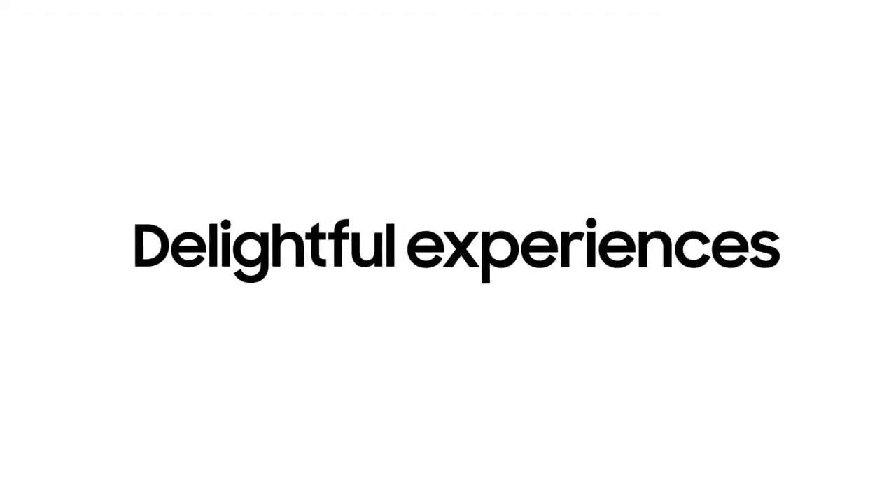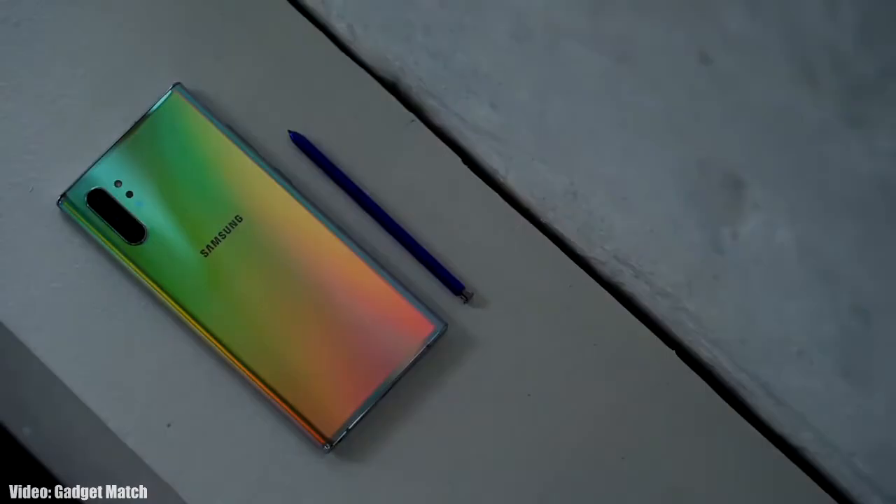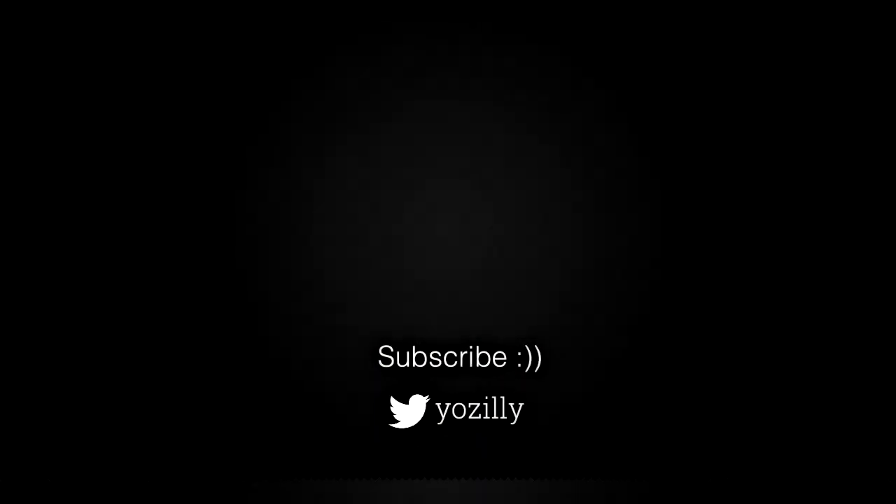That's pretty much it from my side about the Android 12 update for Samsung smartphones. Let me know down in the comments what you think about it, give this video a thumbs up, and I'll see you guys in the next one. Peace out.